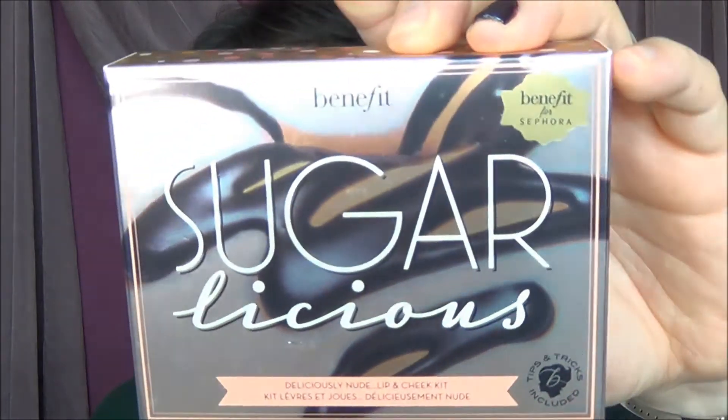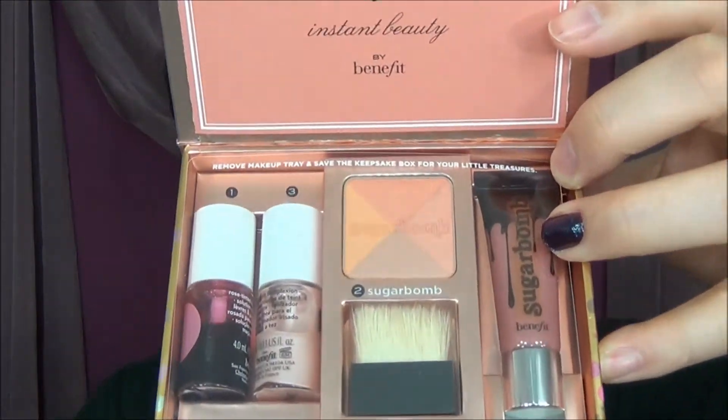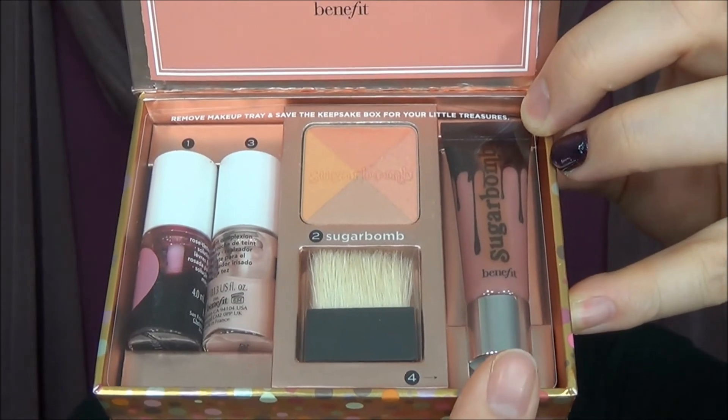While I was there, I also picked up a sample of the Benefit Sugarlicious set, made specifically for Sephora so you can test out all the different colors. It's sweet and soft shades for a fresh, natural looking glow. On the inside it comes with the Benetint, the High Beam, the Sugar Balm Powder, and the Sugar Balm Lip Gloss — all in sample sizes so you can test them out. Never know if you're going to like it. Then I was all done with Benefit.